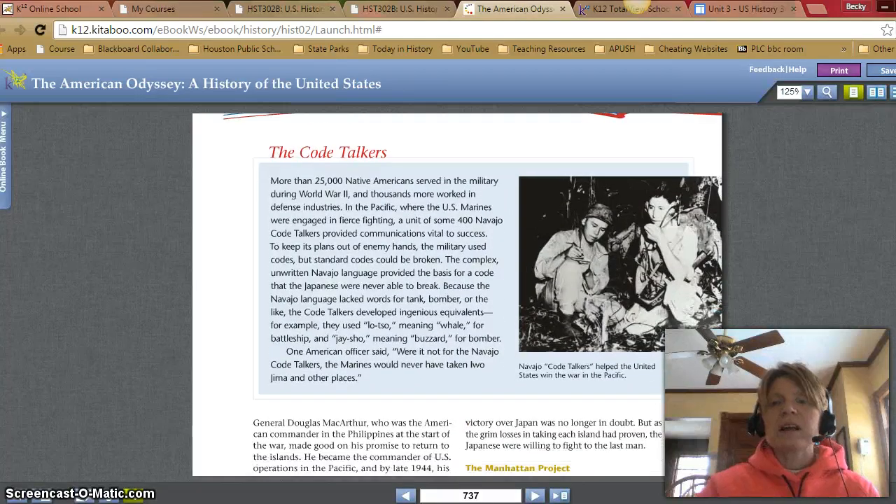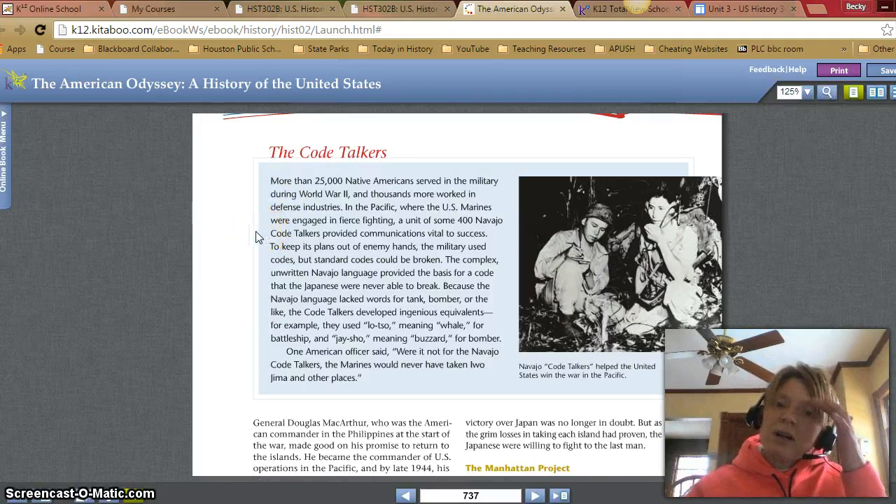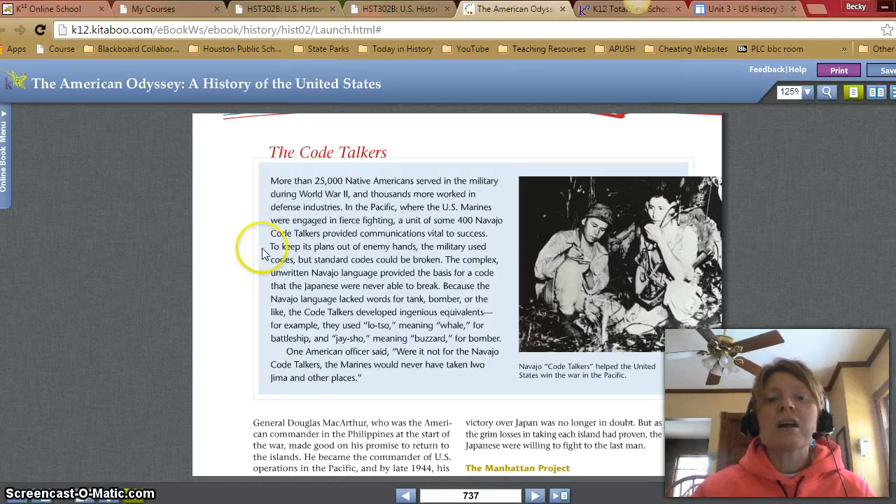More than 25,000 Native Americans served in the military during World War II, and thousands more worked in defense industries. In the Pacific, where the U.S. Marines were engaged in fierce fighting, a unit of some 400 Navajo Code Talkers provided communications vital to success. Standard codes could be broken, but the complex, unwritten Navajo language provided the basis for a code the Japanese were never able to break. Because the Navajo language lacked words for tank, bomber, or the like, the Code Talkers developed ingenious equivalents — for example, using 'lozo,' meaning whale, for battleship, and 'jeso,' meaning buzzard, for bomber. One American officer said, 'Were it not for the Navajo Code Talkers, the Marines never would have taken Iwo Jima and other places.'